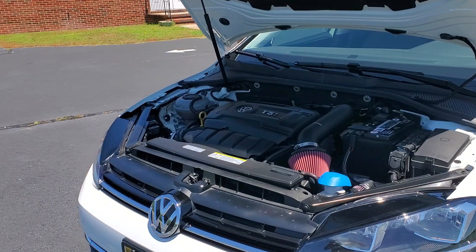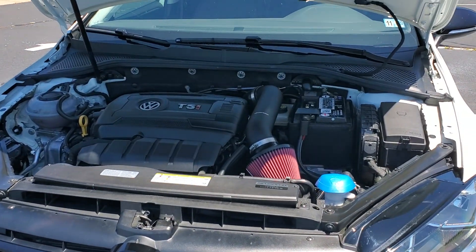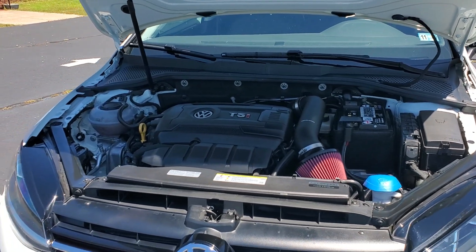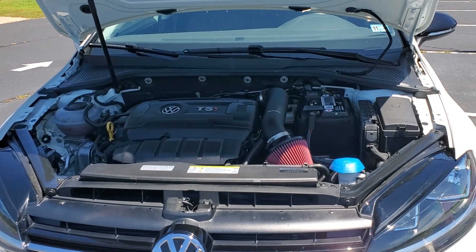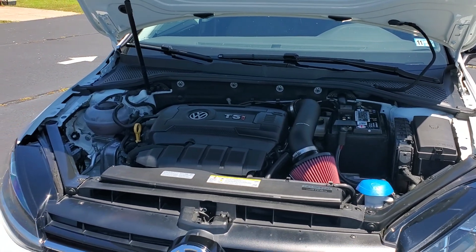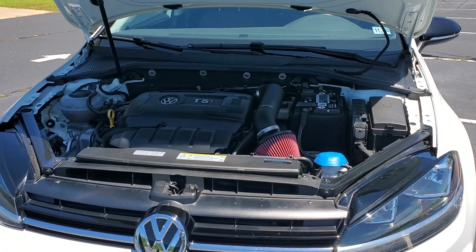I actually finally decided to just pull the trigger and get an intake. I've always had the modified stock intake, which I have a video about, which has worked great — it's efficient and quiet, which was at a premium to me. I sit in my car on the highway a lot.